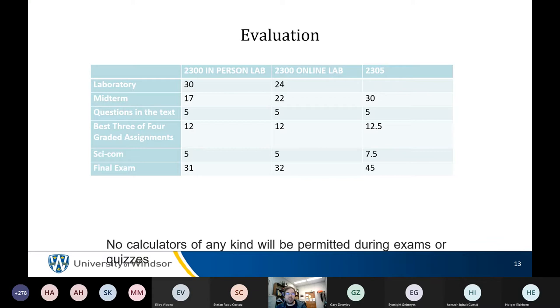You do the textbook questions directly in the textbook. When you download it, you have a join code posted on Blackboard; that links your textbook to this course and everything connects automatically.